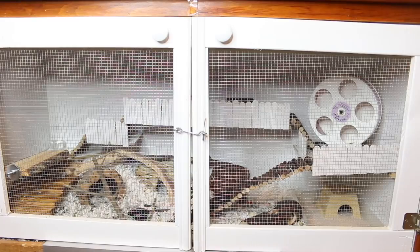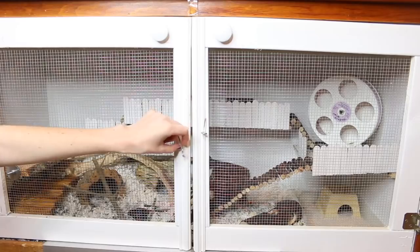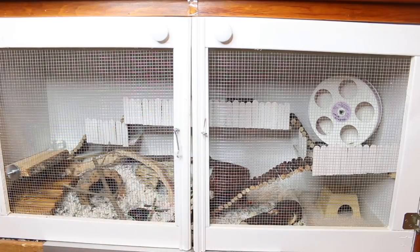One, it's a waste of money. Two, it stresses your hamster out. So essentially once a month I will do this type of clean out and this is where I kind of go more in depth into the cage and just look for soiled areas, whereas every other couple days I will clean out soiled spots and just spot clean more so.